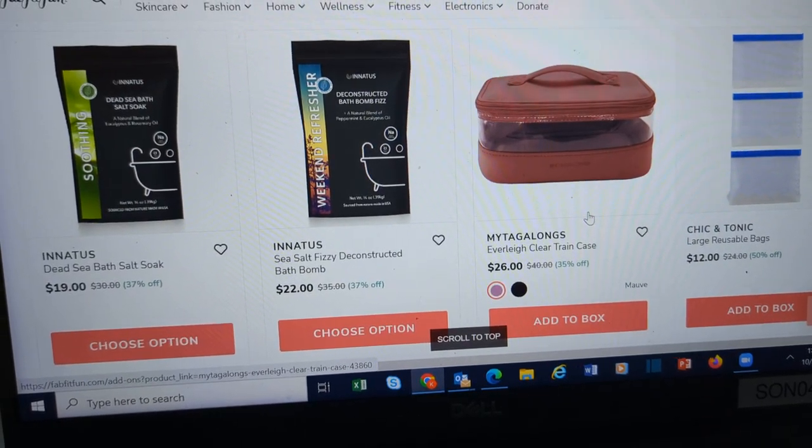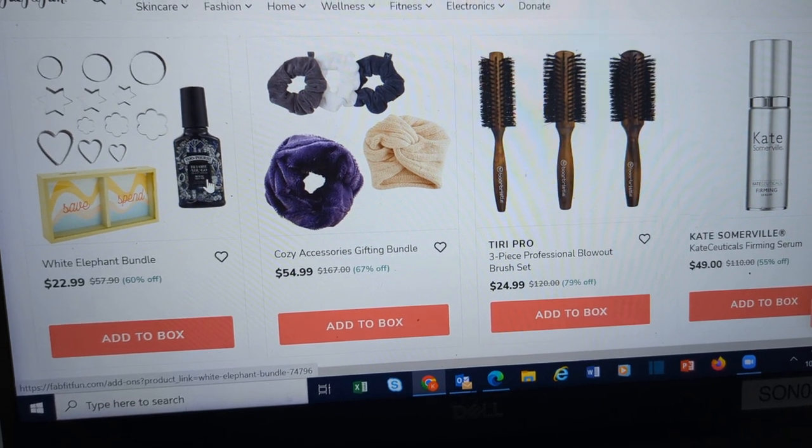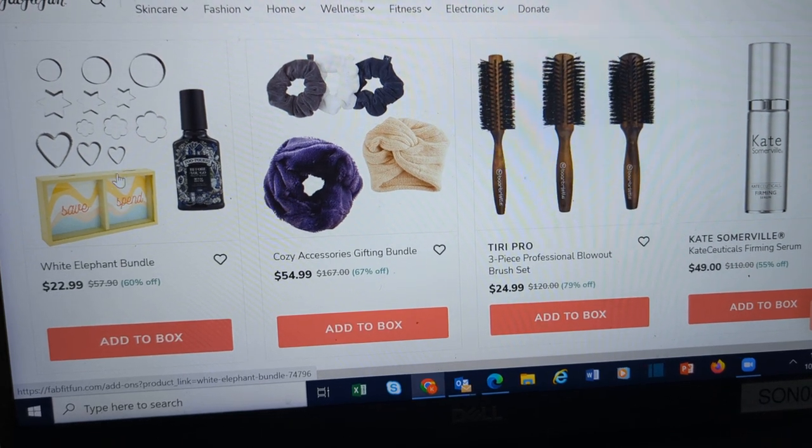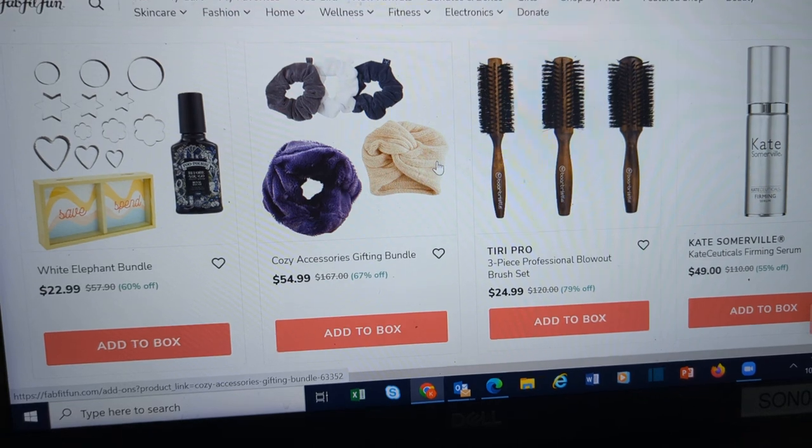Here's what they call a train case and makeup bag. Or they even have a white elephant bundle with the Poo-Pourri, this little save-and-spend bank, and cookie cutters. The cozy gifting bundle.